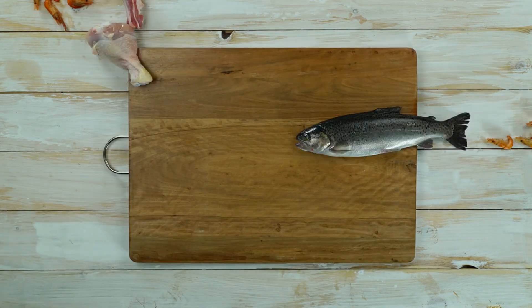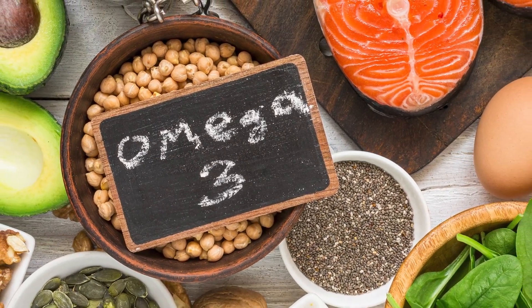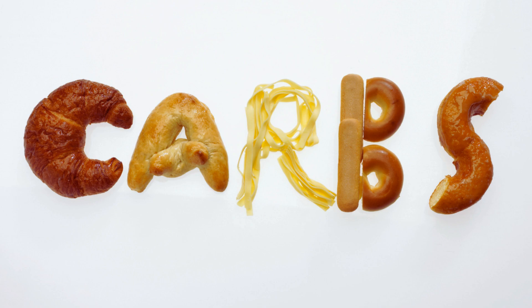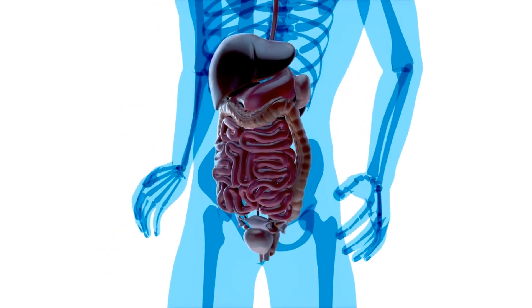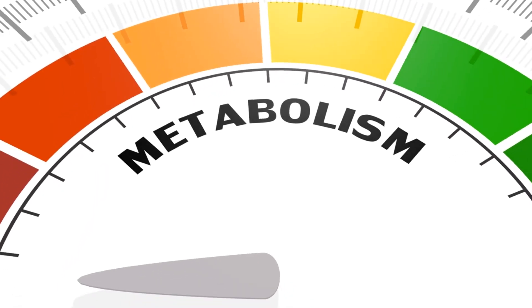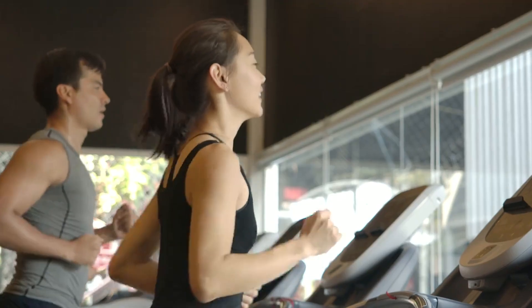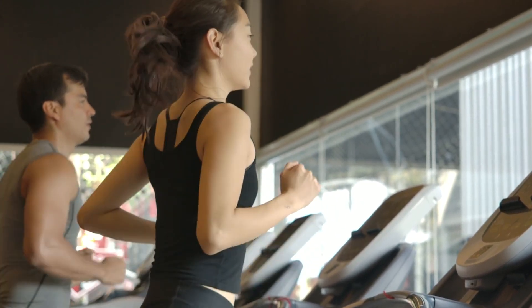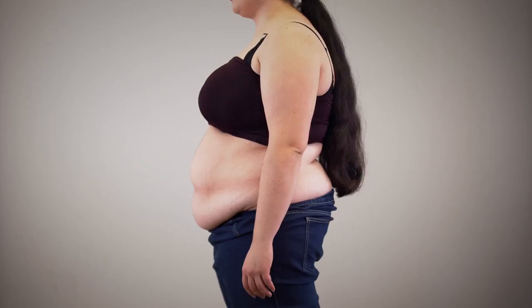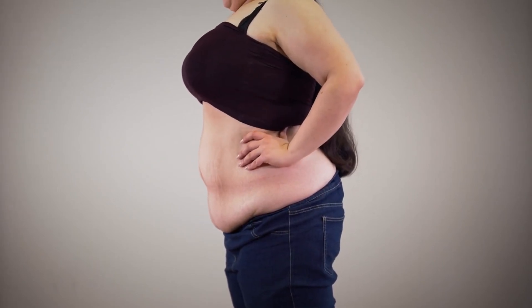Factors influencing keto diet success. Several factors can influence how quickly and effectively the keto diet works for you. First, adherence to the diet: strictly limiting carbohydrate intake is crucial — even small deviations can kick you out of ketosis and slow your progress. Second, individual metabolism: everyone's metabolism is different, and some people enter ketosis and lose weight more quickly than others. Third, activity level: regular exercise can enhance the effects of the keto diet by increasing your body's ability to burn fat. Fourth, initial body composition: those with higher body fat percentages may see more rapid weight loss initially compared to those with less body fat.